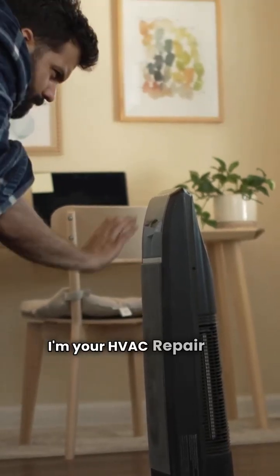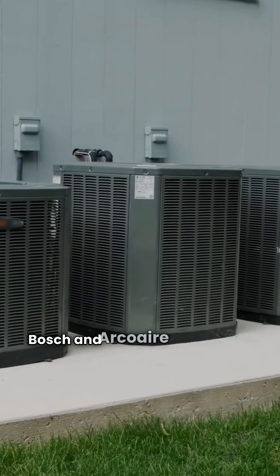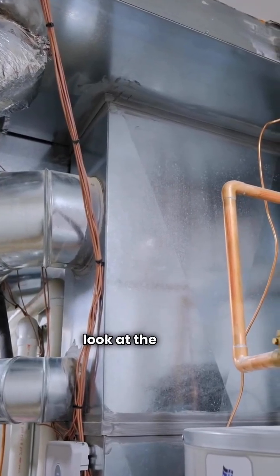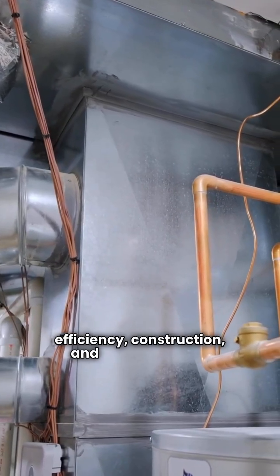What's up everyone? I'm your HVAC repair guy. Today we're cutting straight to the chase on Bosch and Arcoair ducted split heat pumps. You're buying peace of mind, so let's look at the three things that matter: efficiency, construction, and the guarantee.